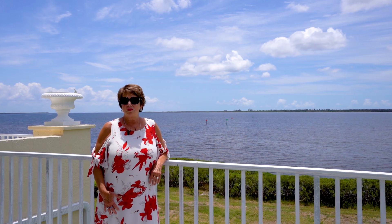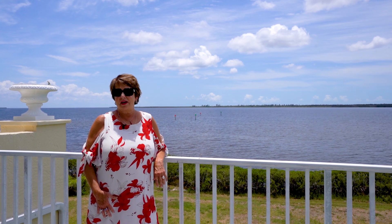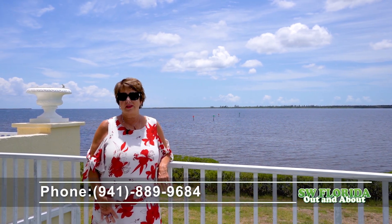The Villas of Harbor Village are known for their quick access out to the Gulf of Mexico. If you would like to view this listing, please contact me, Tracy Meyer, Paradise Exclusive Real Estate, 941-889-9684.